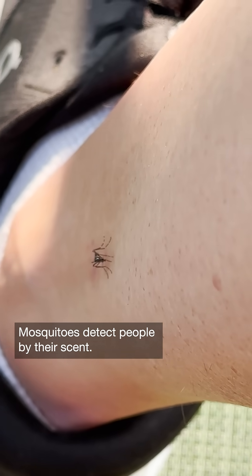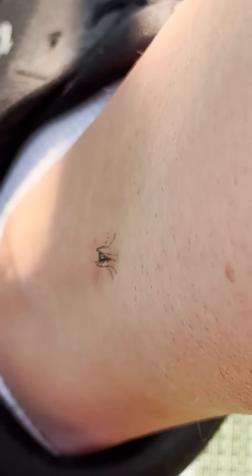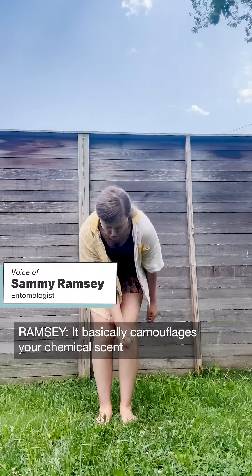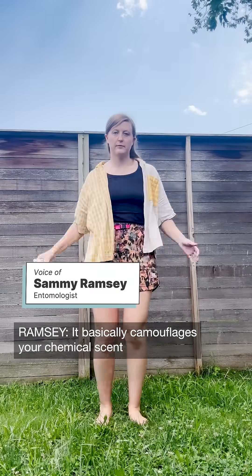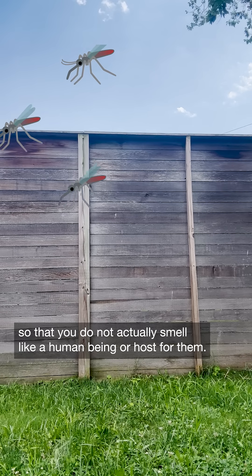Mosquitoes detect people by their scent. Humans emit things like carbon dioxide, lactic acid, and sweat. And mosquito repellent basically camouflages your chemical scent so that you do not actually smell like a human being or a host for them.